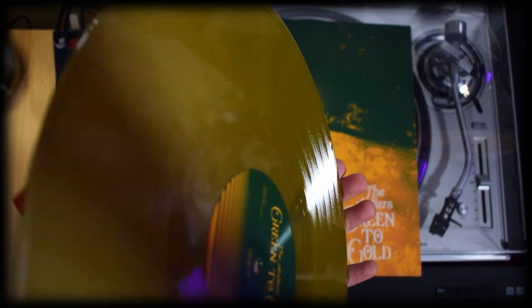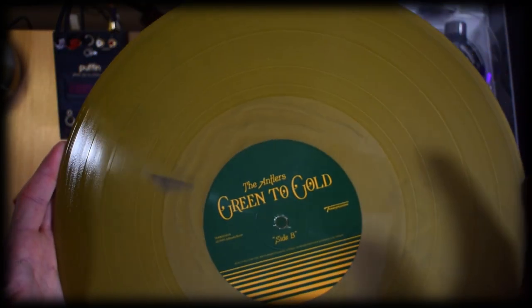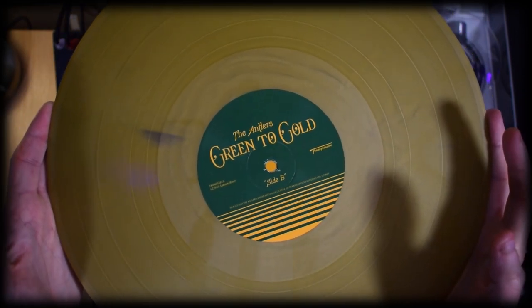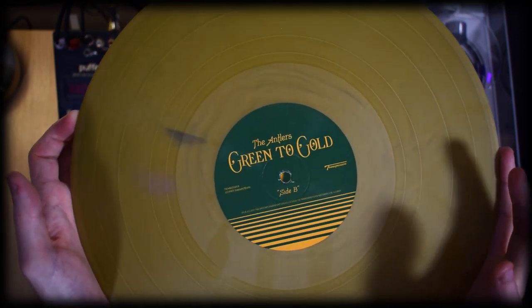The colour of this edition is perhaps not my favourite. I would have preferred something closer to either the dark green or the bright gold like on the label, rather than the in-between that we have here on the disc. There's also a stain on mine, which I'm not too concerned about — it's fine.